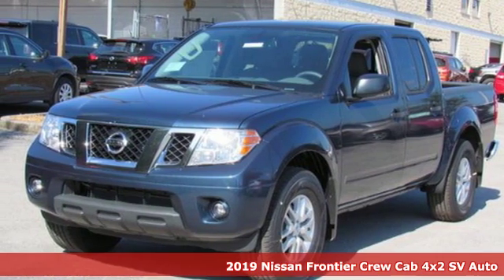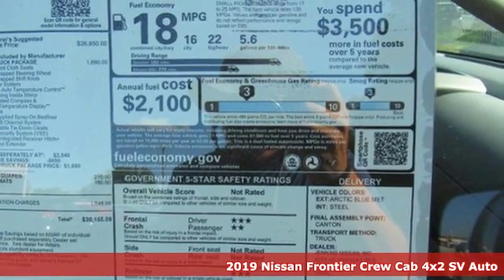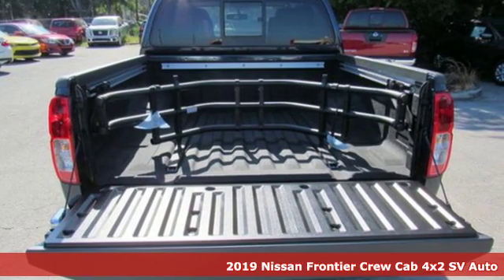It's a new 2019 Nissan Frontier. With this versatile midsize truck, tough is always on call. It's well equipped with the features you need.